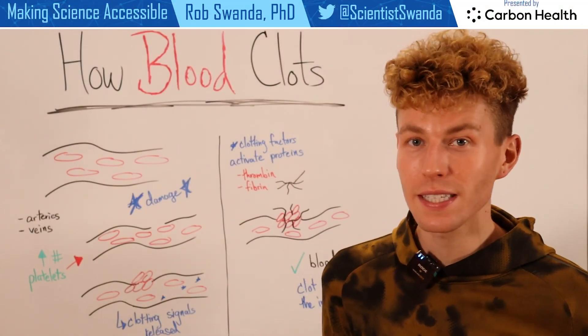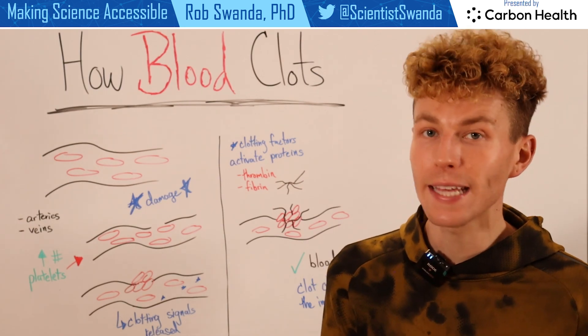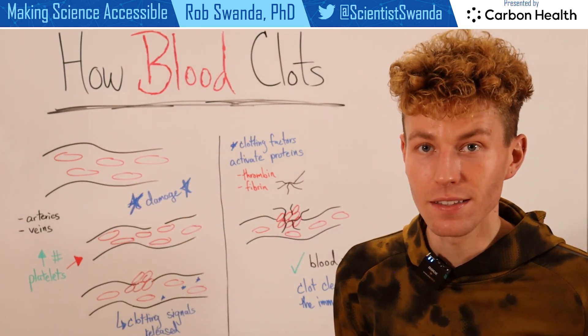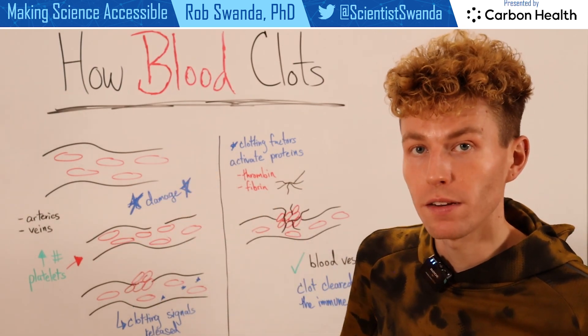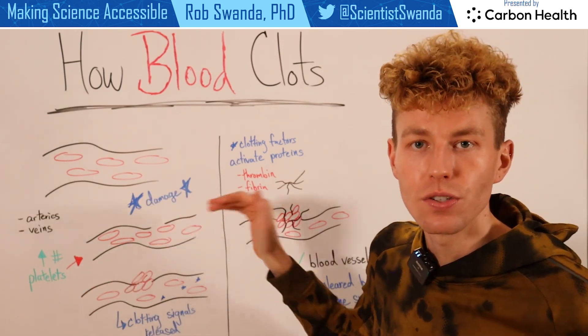Blood clots are an important physiological process that actually help to protect our blood vessels in case they are damaged. This includes both arteries and veins. The way that a blood clot is formed is that if there's damage that occurs to that blood vessel, there's going to be an increased amount of platelets that are sent to that area.